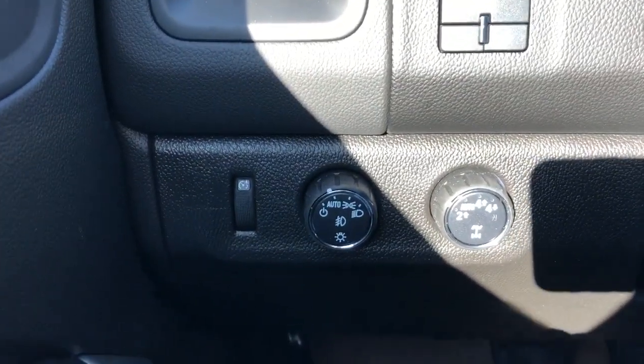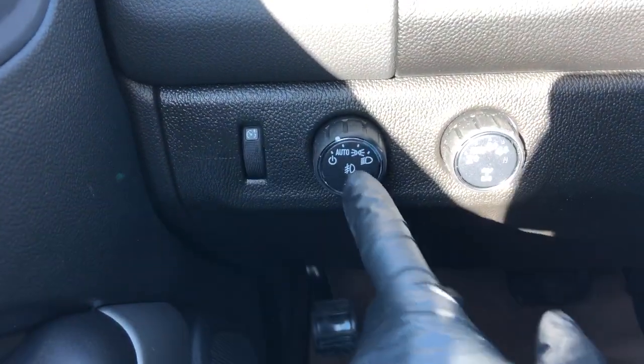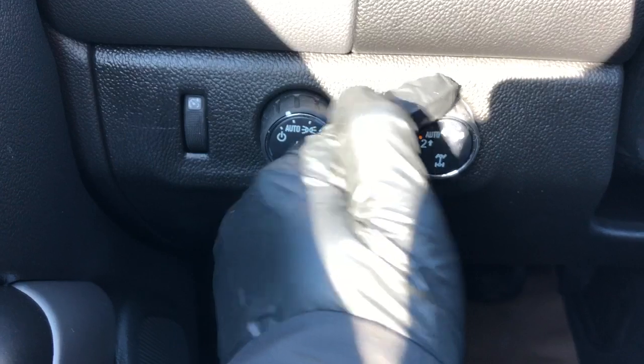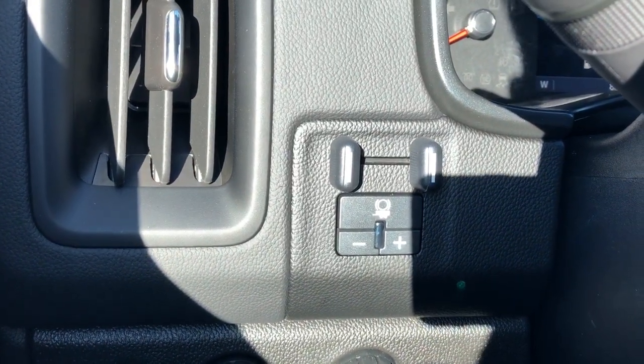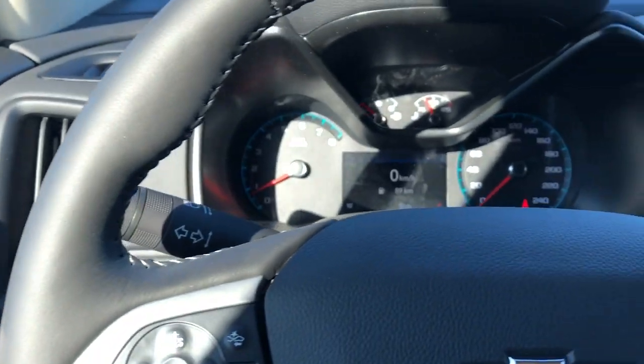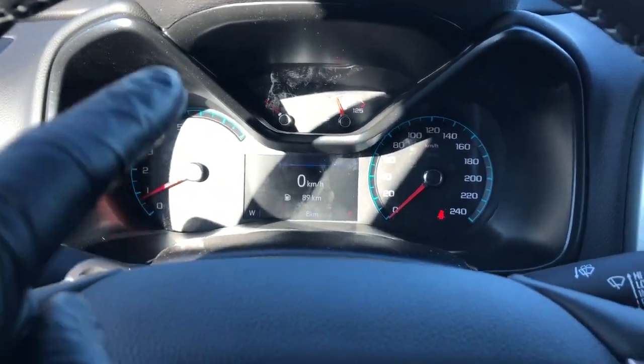To the left of the steering wheel we have our interior lighting dimmer switch, daytime running lights, as well as our four-wheel drive system. Above that we have our trailer brake and gauge cluster with the screen in the middle.